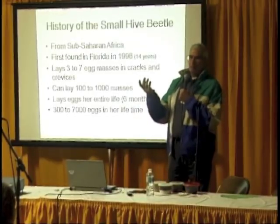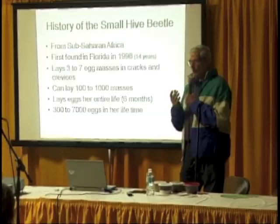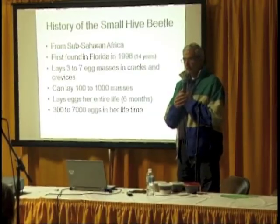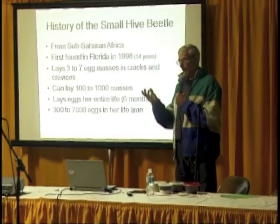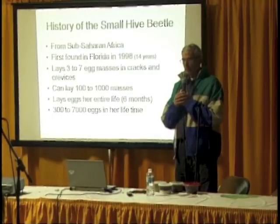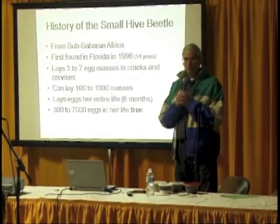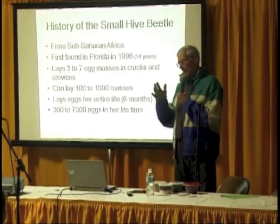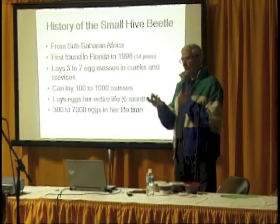They came from Africa in 1998, about 14 years ago. They lay three to seven eggs in a mass in cracks and crevices, and they can lay from 100 to 1,000 masses in their lifetime. Their life cycle is six months, so doing the math, that's roughly 300 to 7,000 eggs she can lay. That's a worst-case scenario.